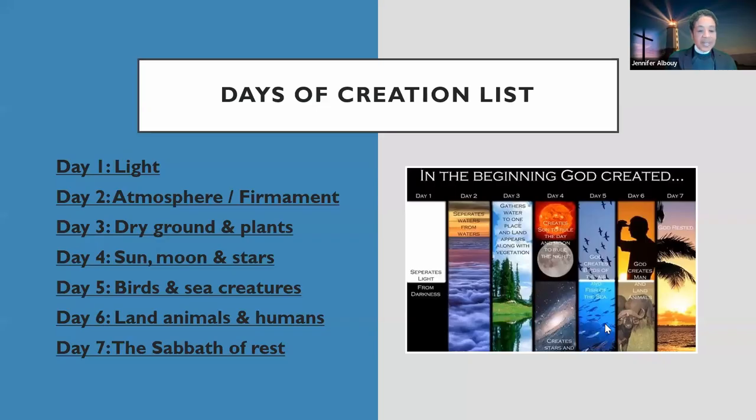We have a list of the days of creation: day one, light; day two, atmosphere and firmament; day three, dry ground and plants; day four, sun, moon, and stars; day five, birds and sea creatures; day six, land animals and humans; day seven, the Sabbath, and he rested. Which means God was not a lazy God — God was a working, and is a working, God.